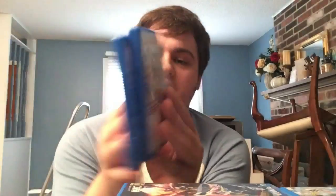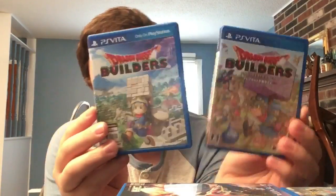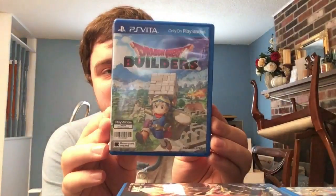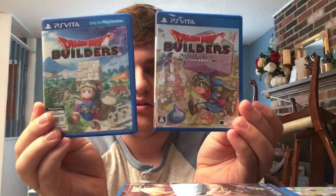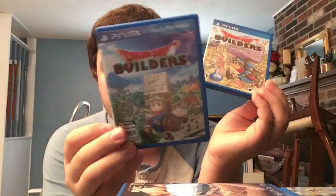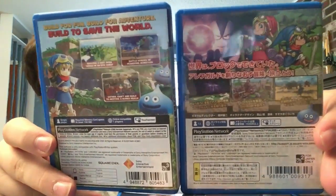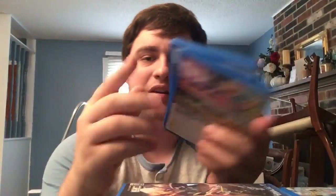Next we have two Dragon Quest Builders copies: the Japanese edition that came with my Metal Slime Vita, and the English Asian edition. Fun fact - these have shared saves, so all my progress from the Japanese version carried right over when I put in the English one. Great game - basically Dragon Quest but plays like Minecraft with a story. Cannot wait for the sequel.